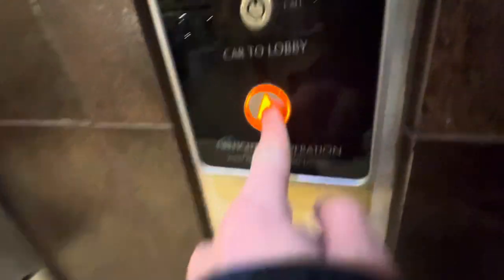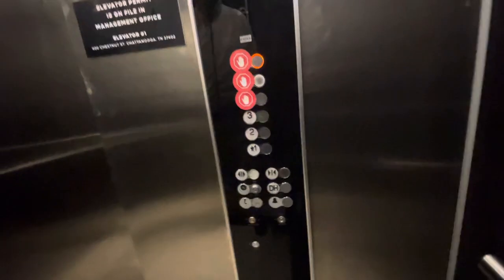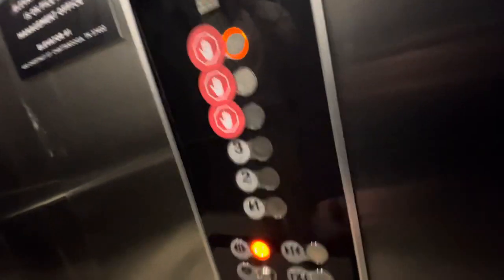Oh my god, these fixtures are extremely rare in the U.S. These buttons are extremely rare in the U.S. The door open button's already broken — these are brand new.